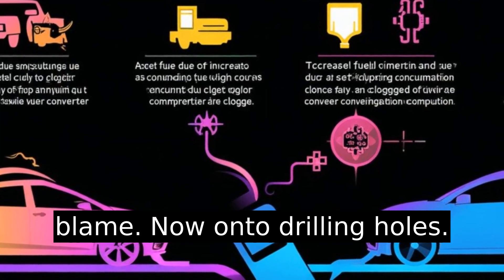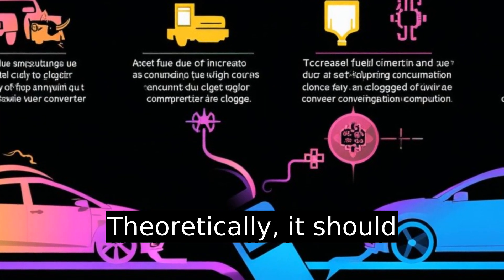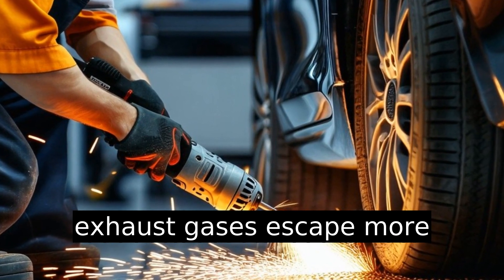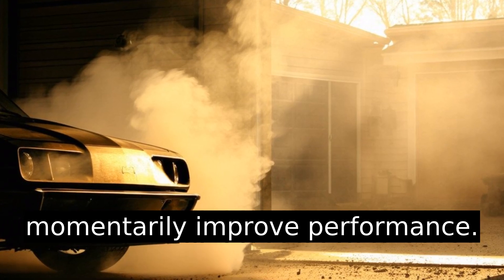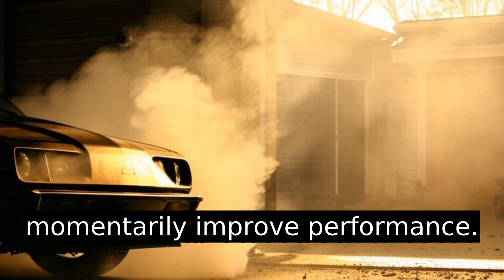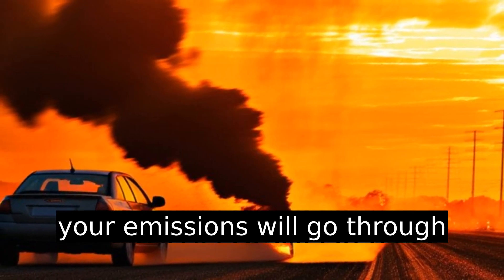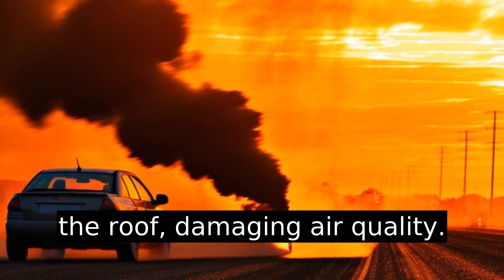Now, on to drilling holes. Theoretically, it should increase airflow, letting exhaust gases escape more freely, and this could momentarily improve performance. But with a serious trade-off — your emissions will go through the roof, damaging air quality.